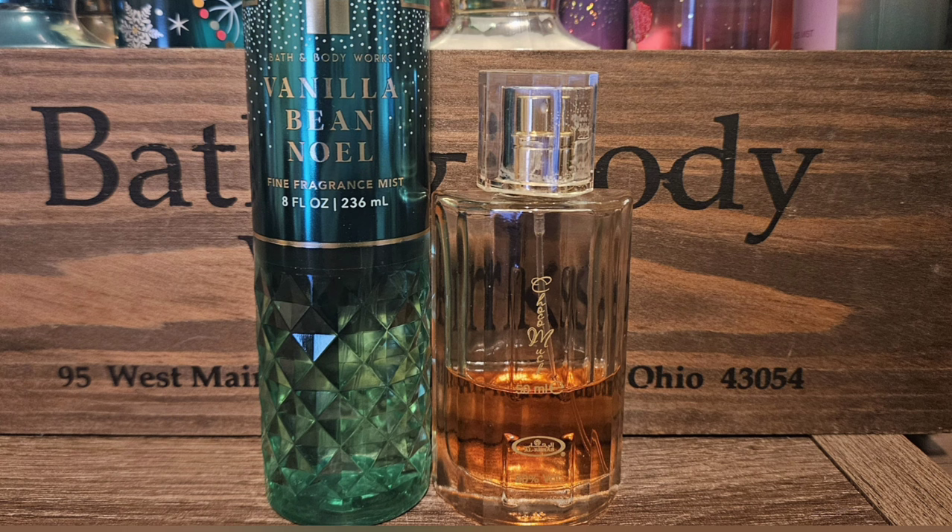Next up I chose Choco Musk. This is like a chocolate vanilla fragrance and it's super affordable — I think you can find it for like $9 or $10 on Amazon. It is such a good fragrance. If you are a gourmand person, this is the fragrance for you. The longer it sits, the better it smells. And I think it would be really, really nice with Vanilla Bean Noel.